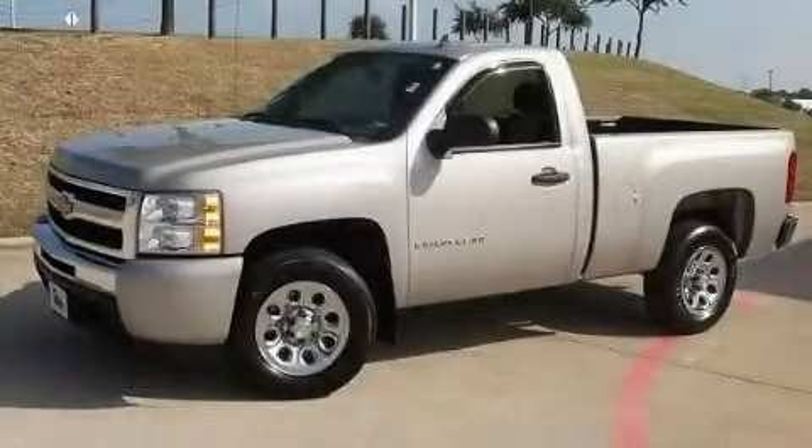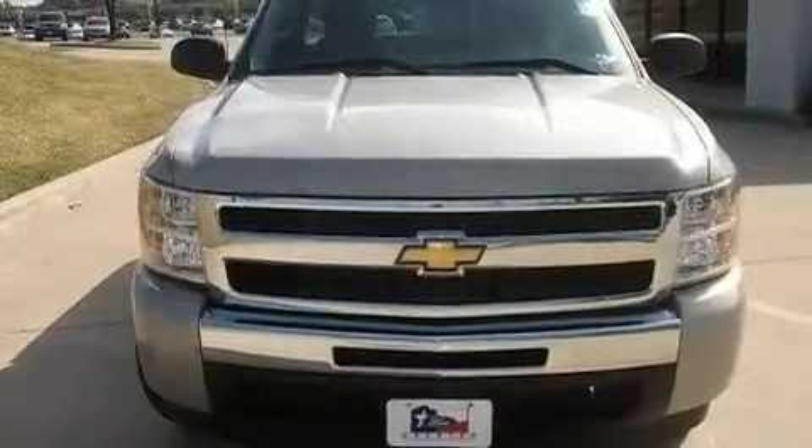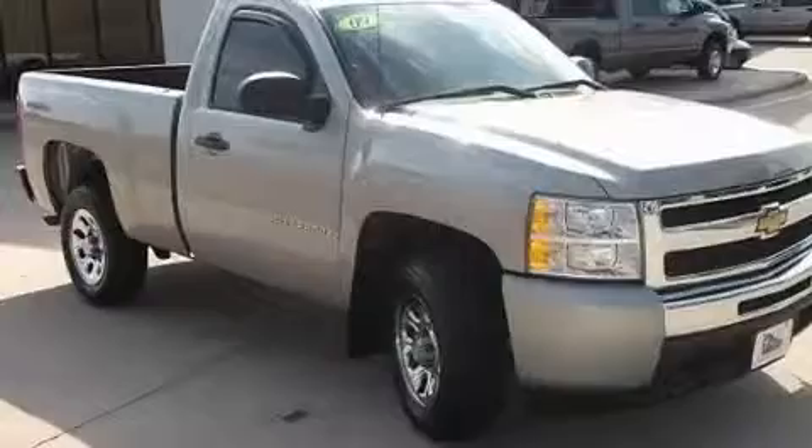This is a 2009 Chevrolet Silverado. It has what you need for work as well as what you want for play. It has an eight-cylinder engine and an automatic transmission.